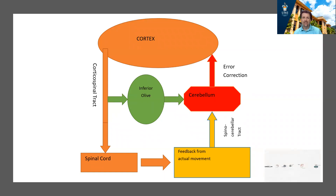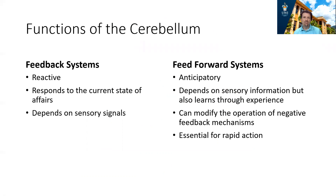That was a useful summary of the cerebellum. Comparing feedback and feed-forward systems: feed-forward systems are anticipatory — they correct the error before it happens — whereas feedback systems are reactive and respond to the current state of affairs. Both depend on sensory information, but feed-forward systems have the ability to learn through experience, which feedback systems do not. Feed-forward systems can modify the effect of feedback systems and are much faster, which is essential for situations requiring rapid action.